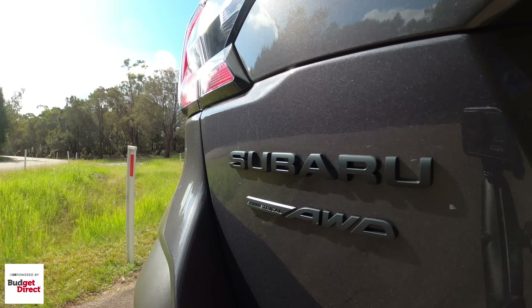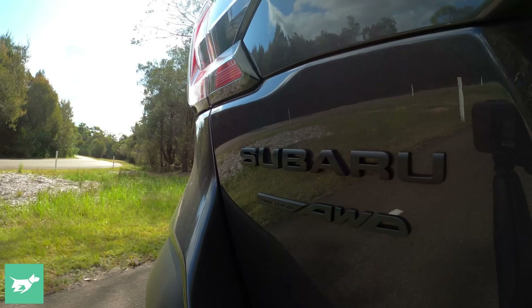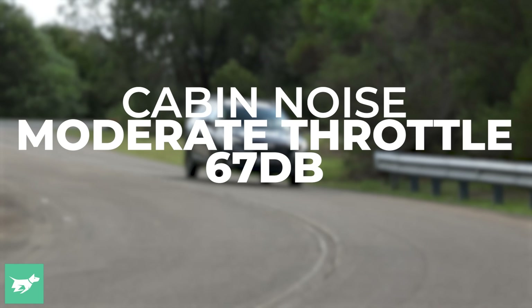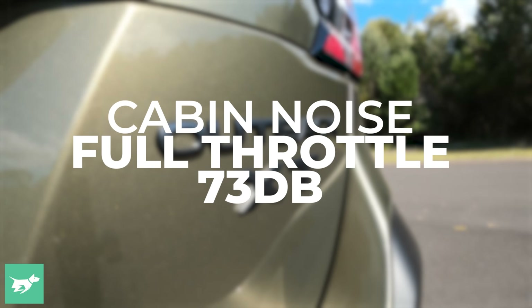Just before we change to the turbo, a really interesting exercise is to look at how much noise there is in the cabin with our decibel metre on moderate throttle, accelerating to 60. That was 67 decibels on really moderate throttle — no more aggressive than you'd normally use just accelerating around town. And at full throttle in the non-turbo, that was a 73 decibel peak.